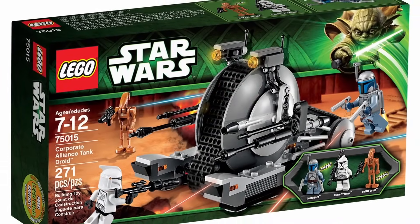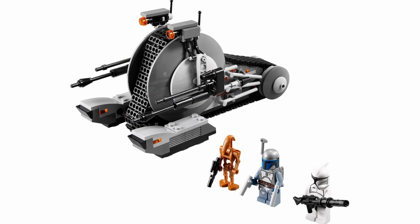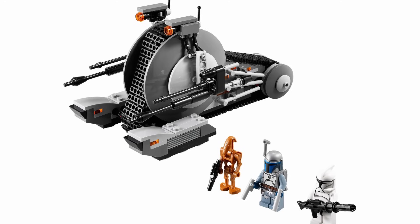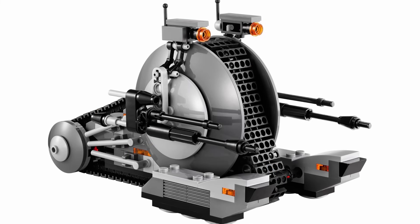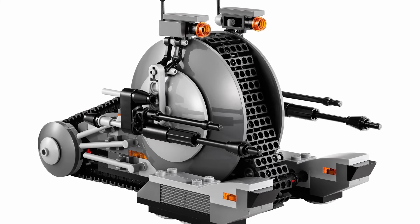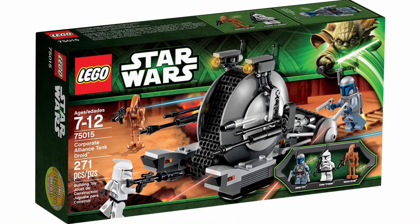On to the number 7 spot, I have 75015 Corporate Alliance Tank Droid. This set was released back in 2013 with 271 pieces and a retail price of $20, and today it's going for around $200 because of that exclusive Jango Fett minifigure. But besides him, I think this set is great — it's the best tank droid that LEGO has made, and for $20 this was a great deal. You get three awesome minifigures as well as an awesome build. I don't think they could have done any better.